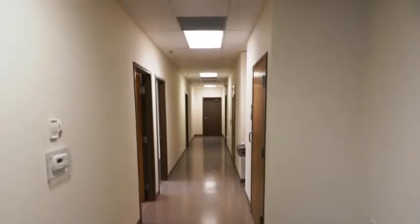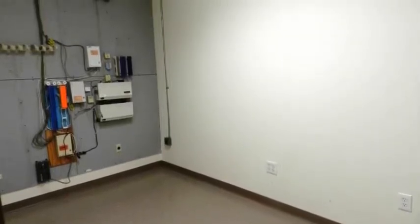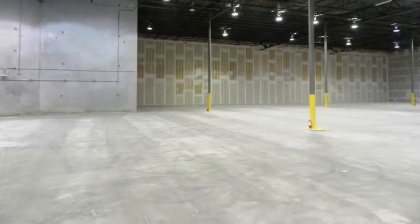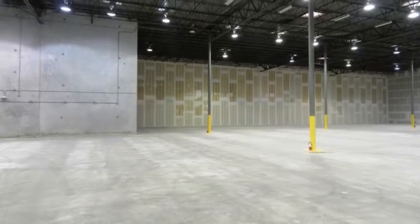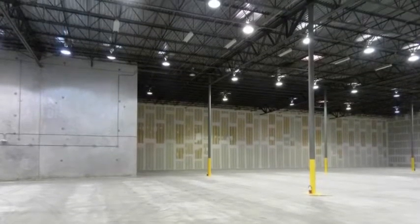The property is located in a controlled park environment within a state-of-the-art distribution facility, conveniently located in the Fort Lauderdale and Hollywood Airport area. There is convenient access to I-95, I-595, the Florida Turnpike, and Port Everglades.